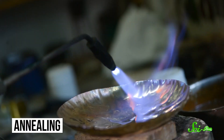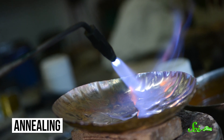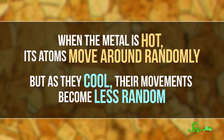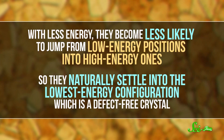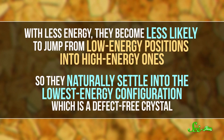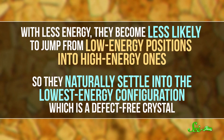But normally there are defects — atoms out of place and fault lines between different sections of the crystal. So metalworkers use a technique called annealing. They heat up the metal really hot and then slowly cool it down. When the metal is hot, its atoms move around randomly. But as they cool, their movements become less random. With less energy, they become less likely to jump from low-energy positions into high-energy ones. So they naturally settle into the lowest-energy configuration, which is a defect-free crystal. Because the atoms cool so slowly, they have the opportunity to find low-energy positions before they get frozen in place.